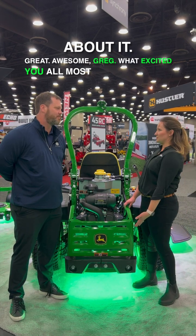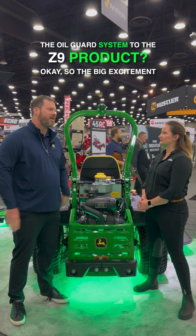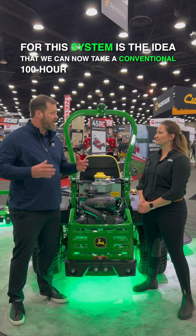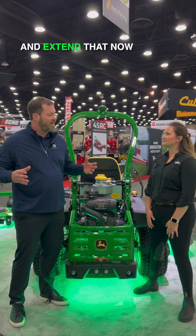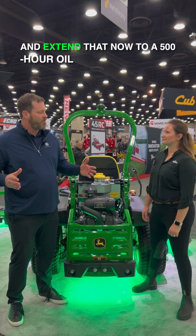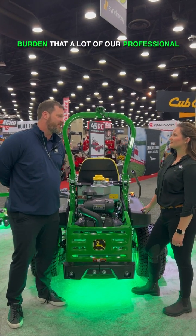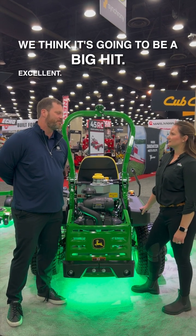What excited you all most about bringing the oil guard system to the Z9 product? So the big excitement for this system is the idea that we can now take a conventional 100-hour oil change interval and extend that now to a 500-hour oil change interval. So it really reduces the maintenance burden that a lot of our professional landscaping contractors are dealing with. We think it's gonna be a big hit.